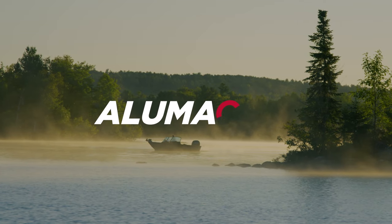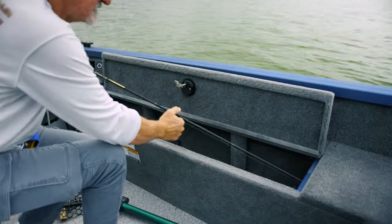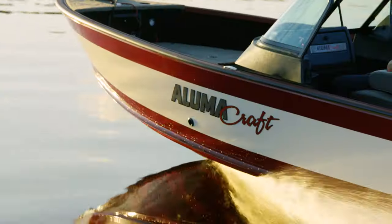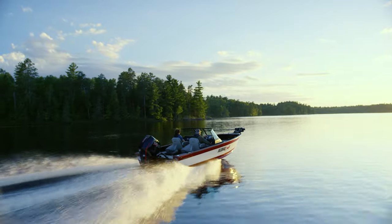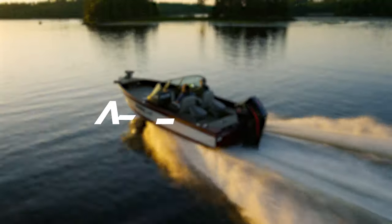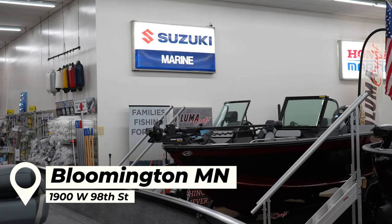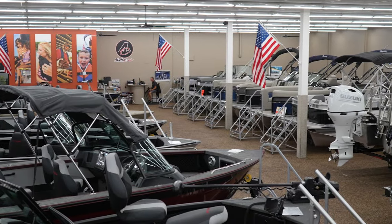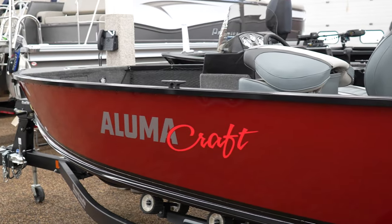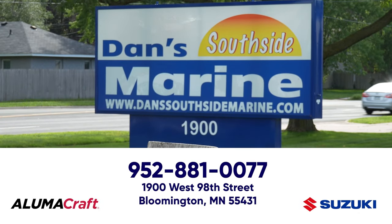Upgrade your fishing game with the 2024 Alumicraft Multi-Species fishing boat, loaded with features like large aerated live wells, ample rod storage, large front casting decks, and the exclusive double-plated 2XB hull. This series delivers on performance and all-day comfort. Dan's South Side Marine in Bloomington, Minnesota is one of the largest Suzuki outboard dealers in the country — pair that with a brand new Alumicraft boat for the ultimate package.